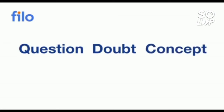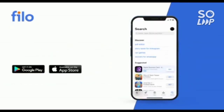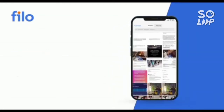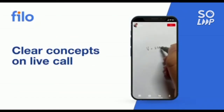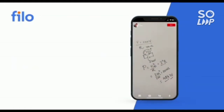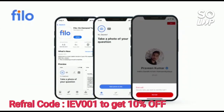Now I would like to introduce the Philo app, where you can get solutions to all your doubt questions. Whether you have problems with any concept related to JEE, NEET, or board exams, you can get solutions 24/7 in three easy steps: download the Philo app from the Play Store, sign up using your mobile number, take a photo of your question and upload it, and within 60 seconds you will be connected to India's best educator. The download link is in the description — use code IEB001 for a 10% instant discount.